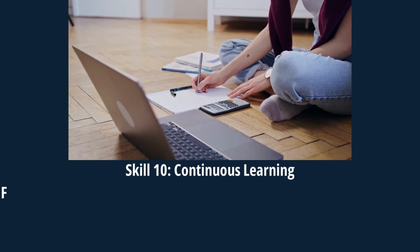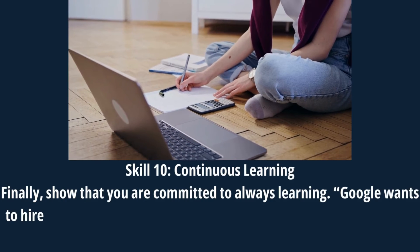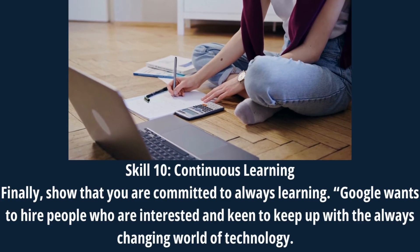Skill 10: Continuous Learning. Finally, show that you are committed to always learning. Google wants to hire people who are interested and keen to keep up with the always-changing world of technology.